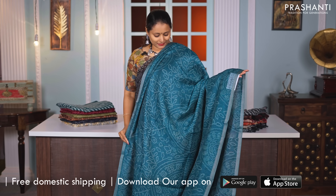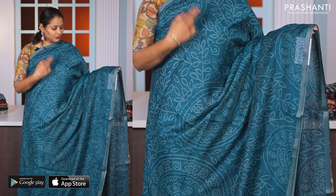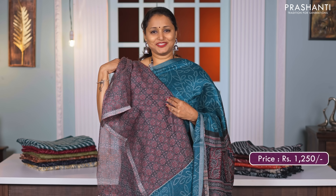Peacock green with black — another stunning saree with all over floral bandhini style prints running throughout the saree, with simple antique piping zari borders on either sides. A beautiful ajrak style printed pallu and a matching ajrak blouse, priced at Rs. 1250.